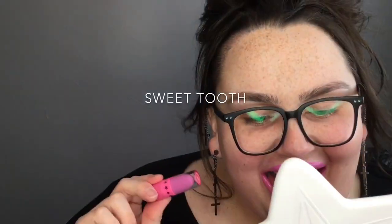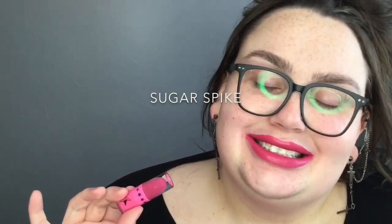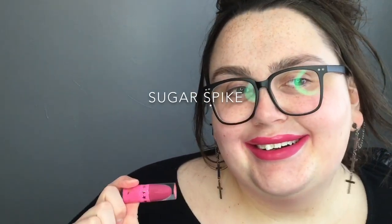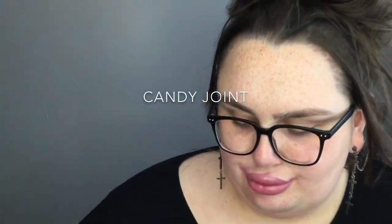I wanted to come on here and show you guys the similarities and the differences of the colors, and potentially if these get released as full size, you'll be able to make up your mind on whether you want to purchase them individually.